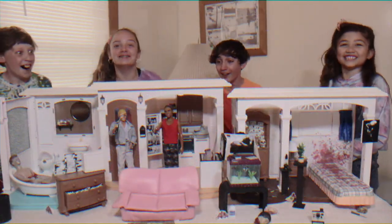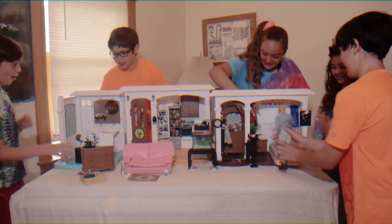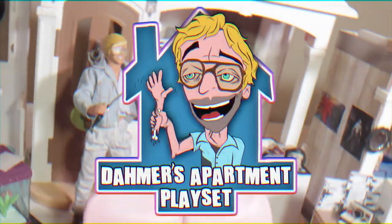Awesome! From the makers of Gacy's Crawl Space, Gein's Farmhouse, and Bundy's Bug, comes the Dahmer's Apartment Play Set. The newest toy your kids will kill for.